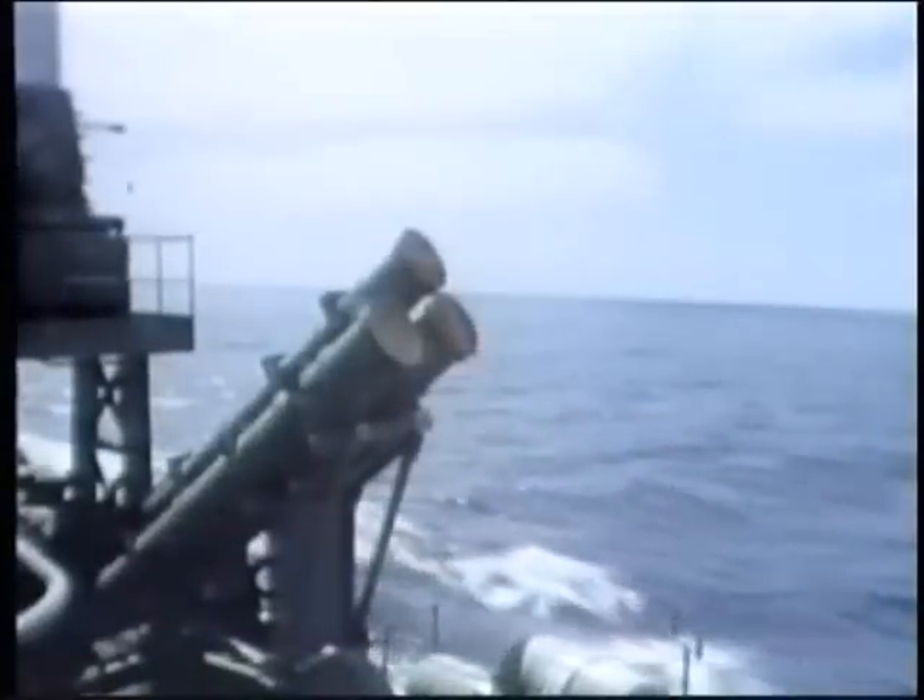Quite different from AMRAAM is the U.S. Navy's Harpoon missile. Designated RGM-84A, the Harpoon is really a miniature aircraft powered by a turbojet engine, complete with a tandem rocket booster that shoots it out of its canister or tube launcher. Harpoon weighs just over 1,500 pounds.